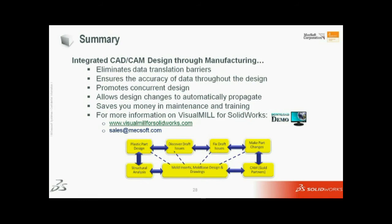This promotes concurrent design because you can make manufacturing changes and everything reflects downstream. You saw in the demonstration how the NC data updated automatically. It allows you to make design changes later in the cycle and have them propagate automatically. Of course, it saves money on maintenance and training because you have everything in one system — or in this case, two similar systems where one runs inside the other. For more information on Visual Mill for SolidWorks, you can go to visualmillforsolidworks.com, or mechsoft.com, or contact sales at mechsoft.com.